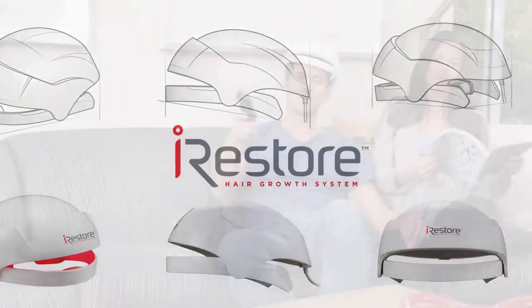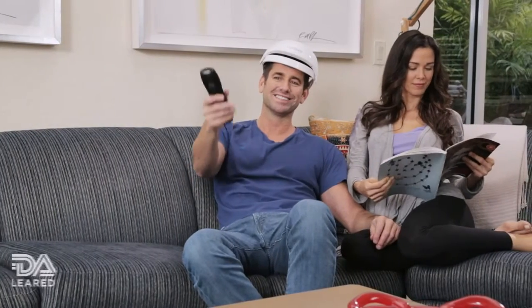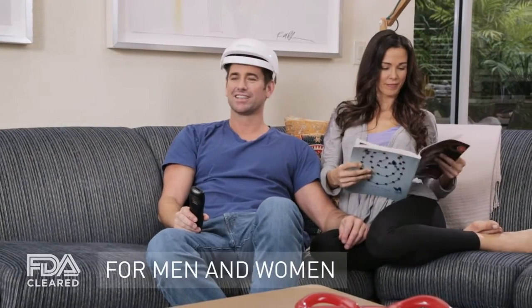The iRestore laser hair growth system. iRestore is the new FDA-cleared device to treat hair loss for both men and women. Our goal is to develop products that improve the quality of people's lives. I invented iRestore because I didn't want to keep losing my hair, and nor should you.